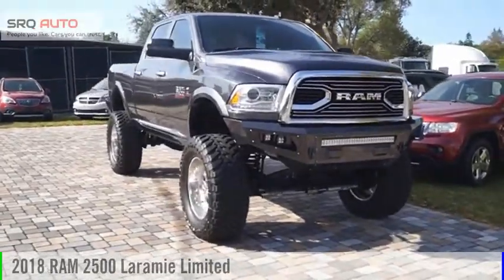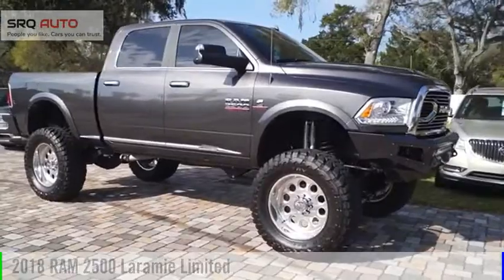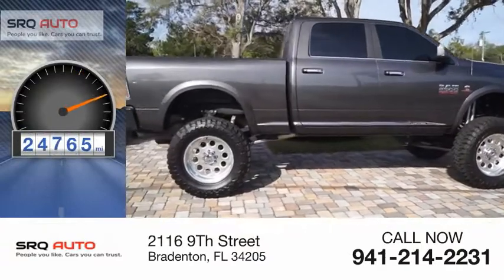Stop by and take a look at this 2018 RAM 2500. This vehicle is powered by a 4-wheel drive, 6.7-liter engine, and has less than 25,000 miles.